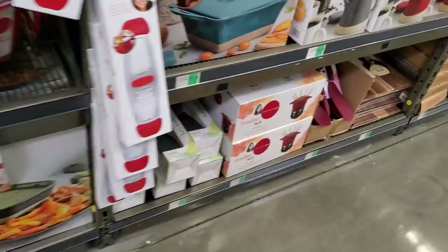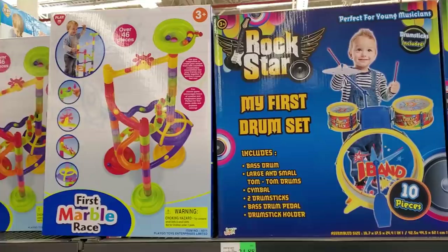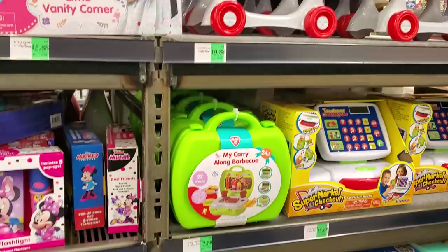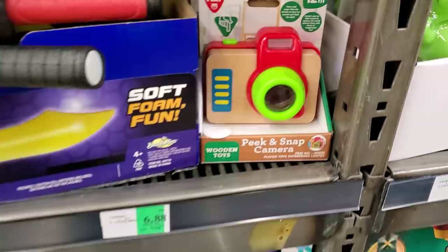Dip and snack is $40. $12.88 USB humidifier. Fondue set is $40 and $25. A few toys — the drumming set is $25, $16 for the vanity, and $10.88. That's cheaper at Walmart. The train is $16.88. $6.88 — and look at that peek-and-snap.